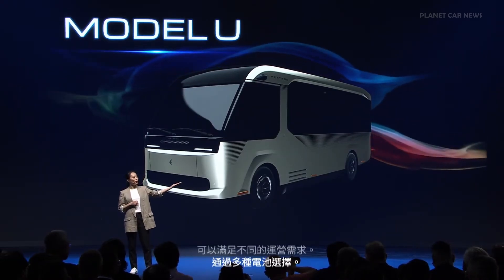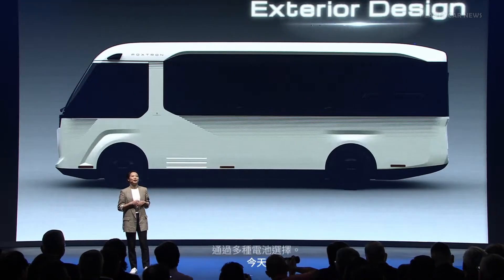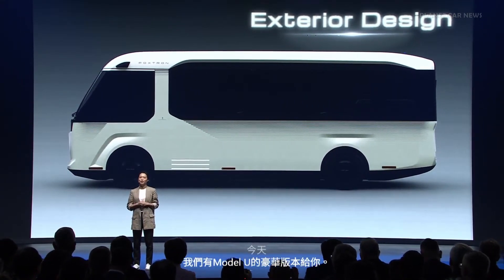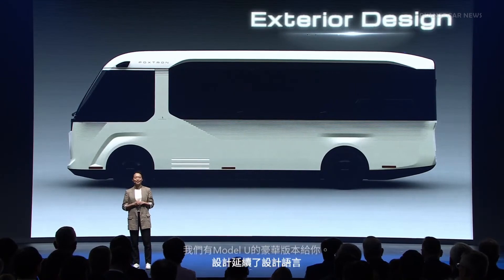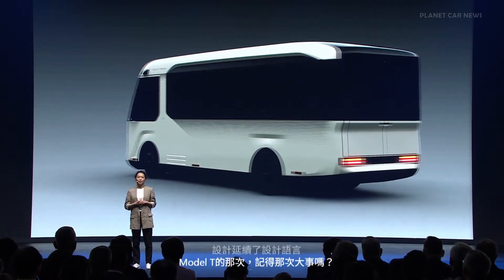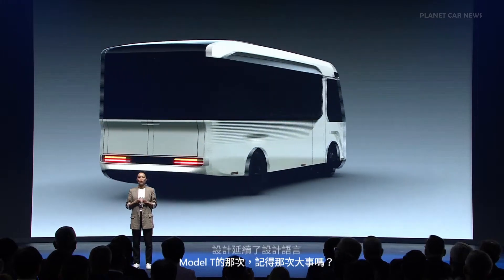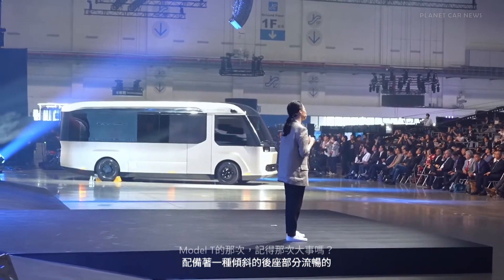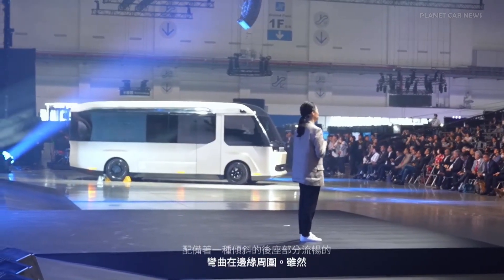Today we have a luxury version of the Model U. The design carries on the design language of the Model T, featuring a lean-back front end with smooth curves around the edges, while the rear of the vehicle has an angular design that houses dual opening tailgates. Its minimalistic line connecting the front and the rear defines the distinctive appearance of the Model U.